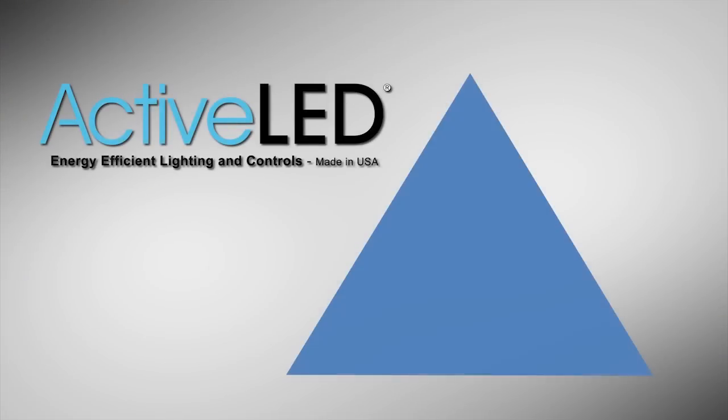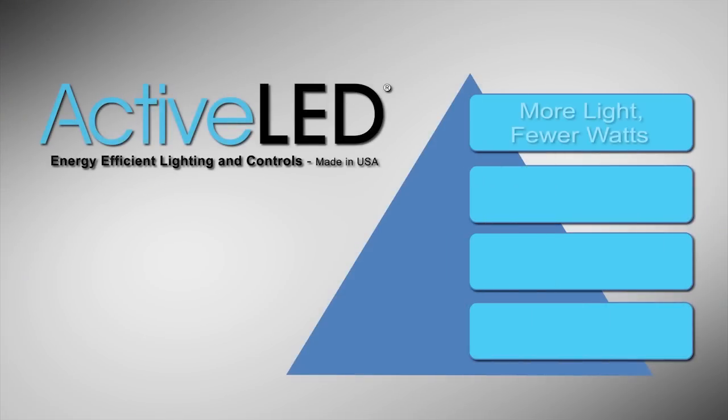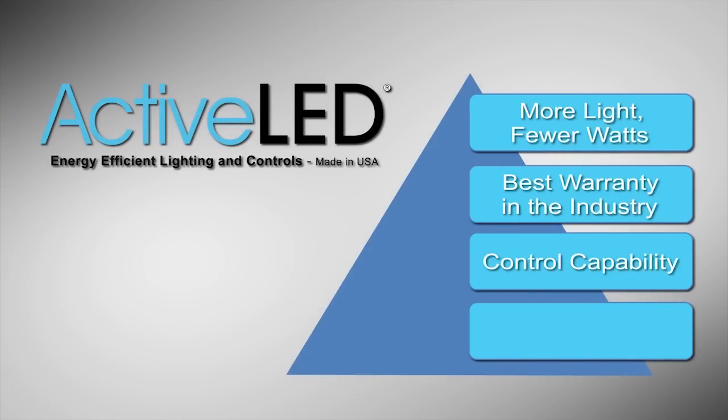Ringdale Active LED has currently the only 10-year no-light-loss warranty in the industry, with no warranty limitations in hours of use, cycle times, or ambient operating temperature, giving you true security in your investment.